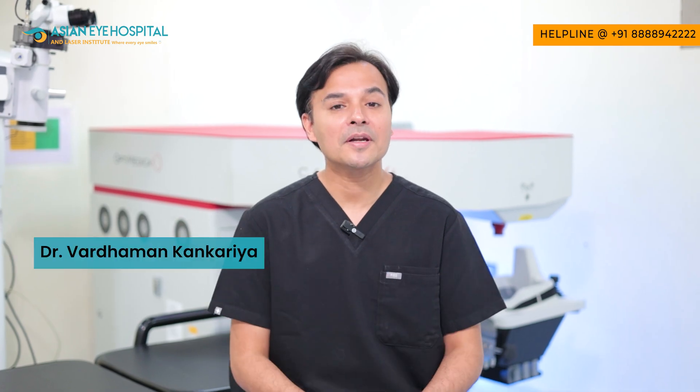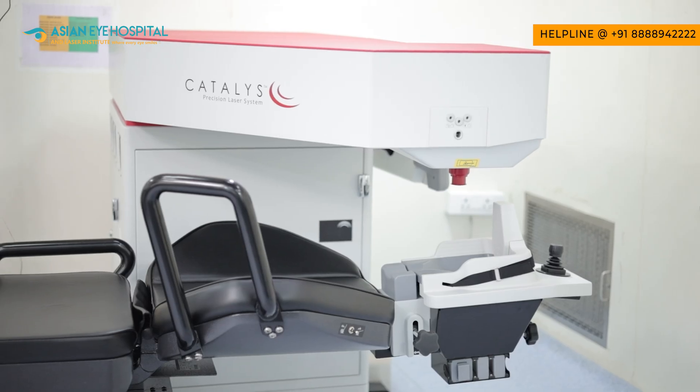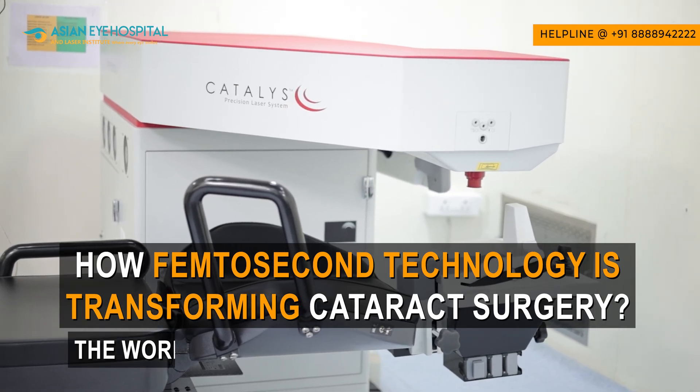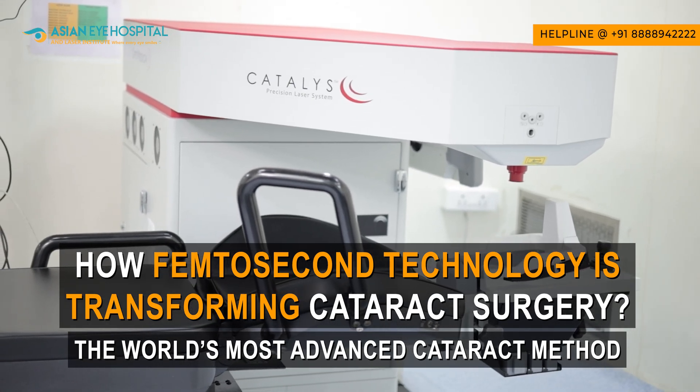I am Dr. Vardaman Kankariya, a robotic cataract and refractive expert from Asian Eye Hospital, and today I am going to tell you how femtosecond laser technology has transformed cataract surgery and why it is considered to be the world's most advanced method today.